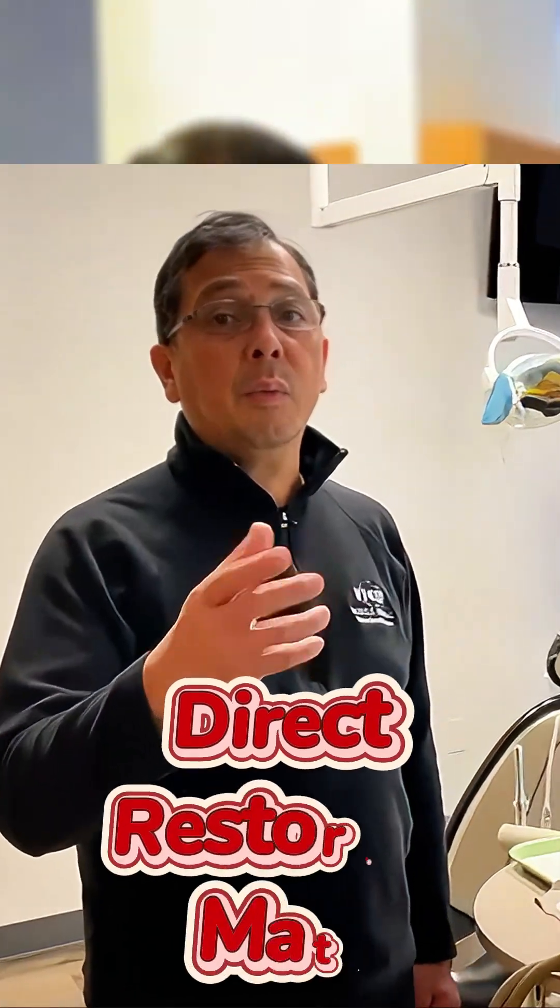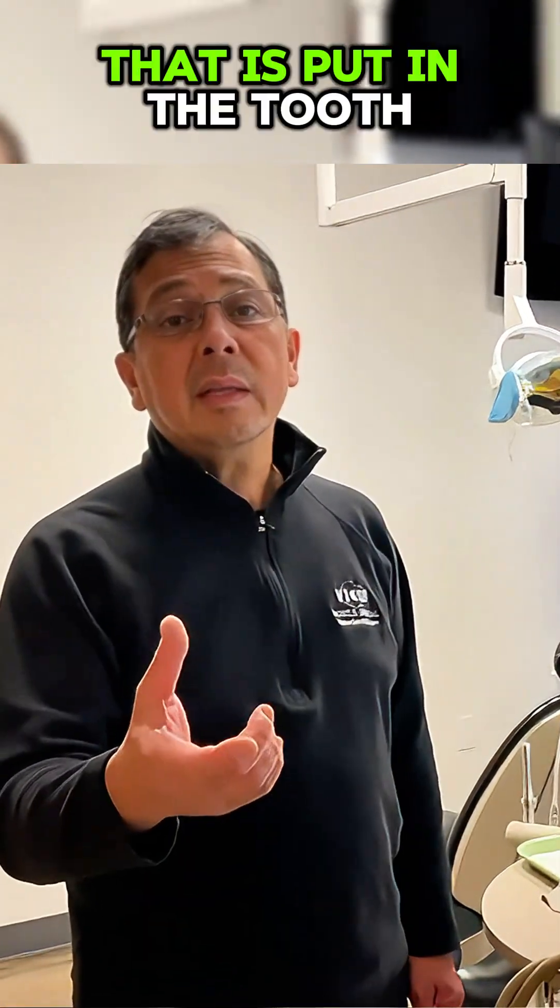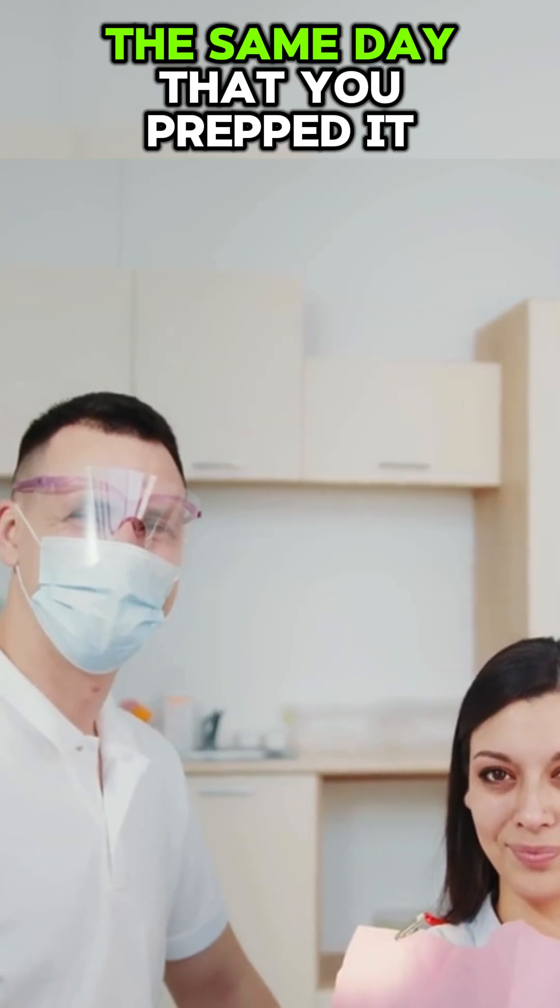Today, what we're doing is a direct restorative material that is put in the tooth the same day that you prepped it.